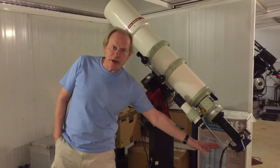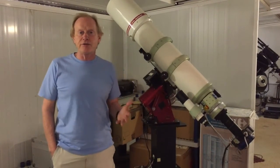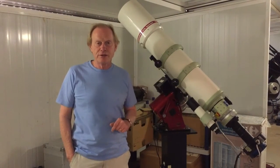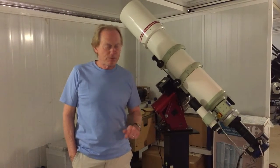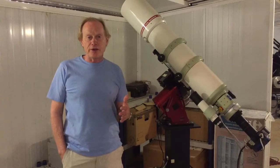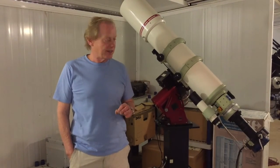Down here we have the cameras. This is the main camera, and in there are eight different filters for capturing the light at different wavelengths — also essential for astrophotography. There's one other camera, this device just here, and that helps with the guiding to make sure that it's following the object precisely.